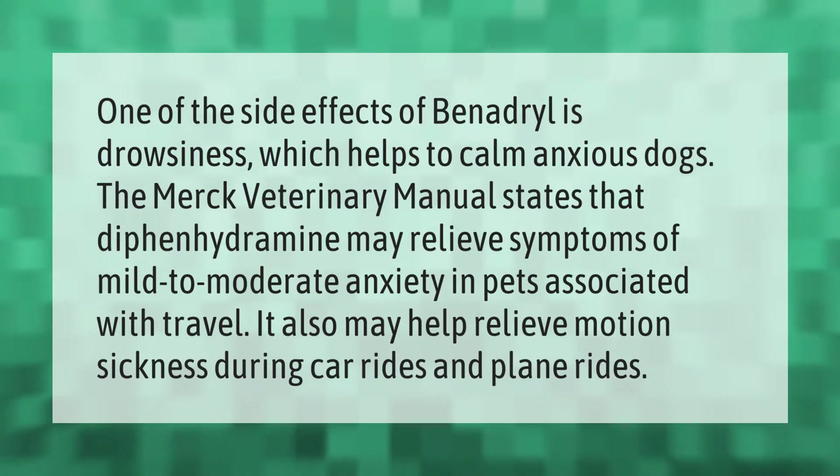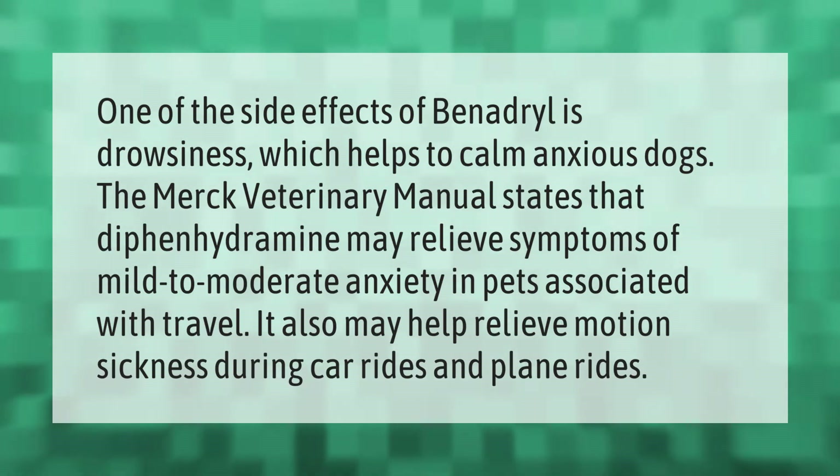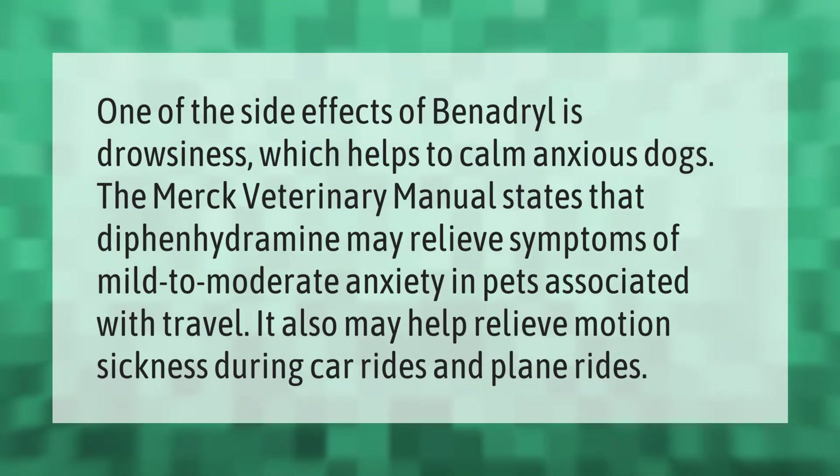One of the side effects of Benadryl is drowsiness, which helps to calm anxious dogs. The Merck Veterinary Manual states that diphenhydramine may relieve symptoms of mild to moderate anxiety in pets associated with travel. It also may help relieve motion sickness during car rides and plane rides.